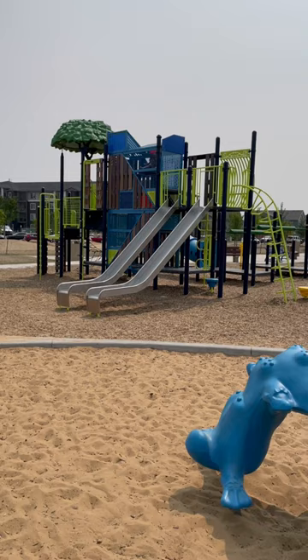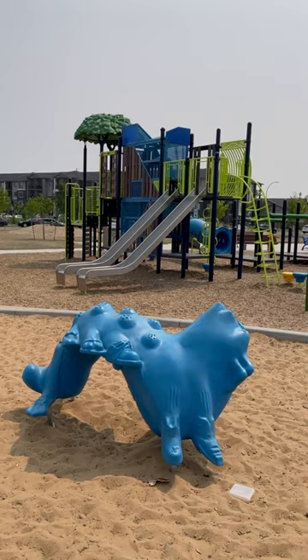The girls dubbed it 'peekaboo shelves' when they were younger. There are multi-layers that you can actually go up and hide and hang out in that climber, which is really cool.